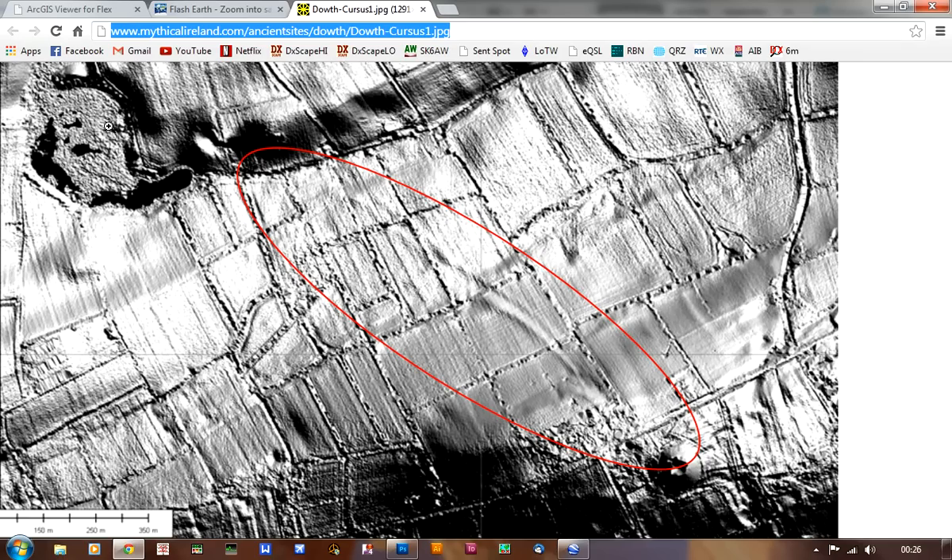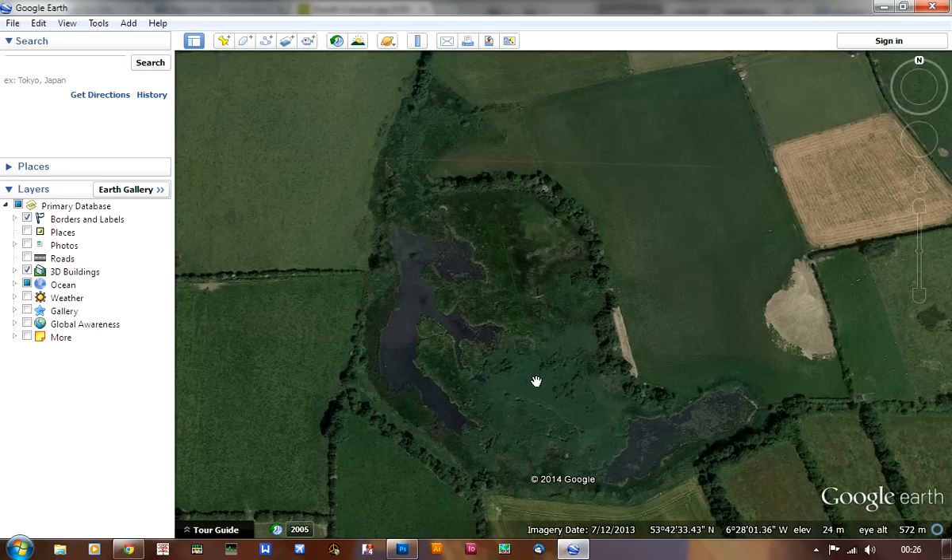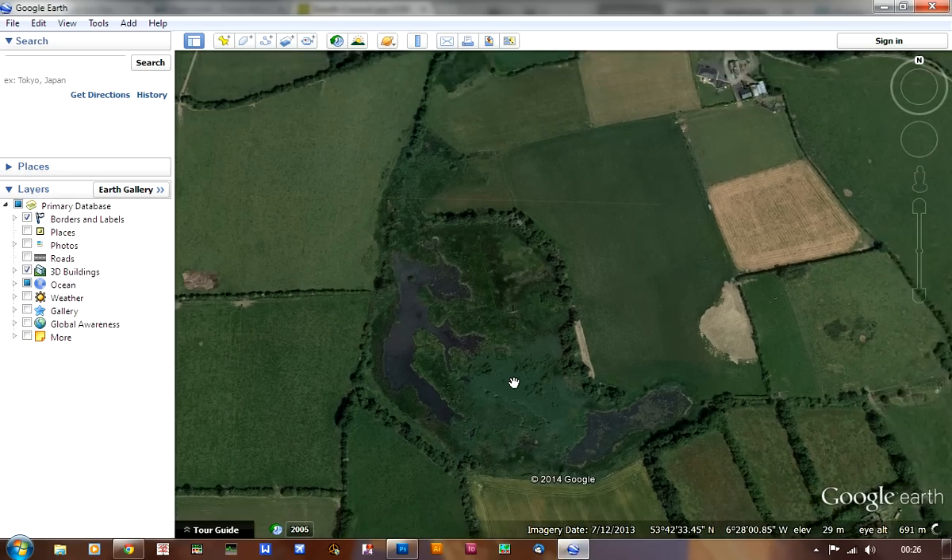There's possibly something there, but I need archaeologists and experts in the field to take a closer look at that in higher resolution — to give us an expert opinion as to whether it might be something and whether it might be worth further investigation.